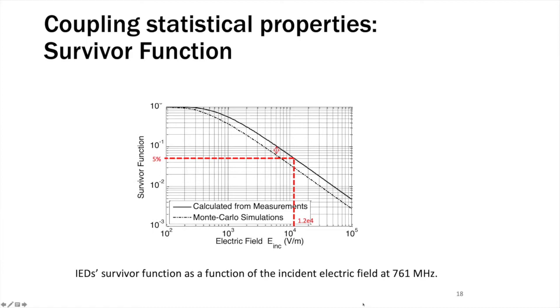What is a survivor function? It is a function represented here where the vertical axis shows the survivor function as a function of the incident electric field produced by the system. For example, consider the red point corresponding to an electric field of 12 kilovolts per meter applied over a time of 2.5 milliseconds — the survivor function associated with that is 5%. That means 95% of the IEDs would not survive such an electric field and would be detonated. There will still be 5% which will not react and will not be blasted. This is already very interesting and very promising.